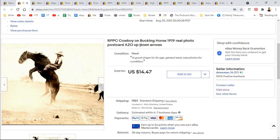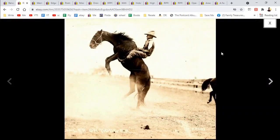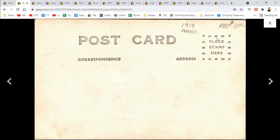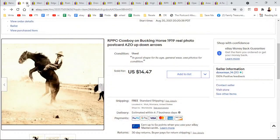Here's another real photo postcard of a cowboy on a bucking horse. When I say AZO up-and-down arrows — I'll show you that here. Isn't that a great action shot and it's not blurry. Here is AZO with up-and-down arrows — there is a guide somewhere online on how old they are based on the stamp blocks of real photo postcards. $14.47 for the bucking horse.